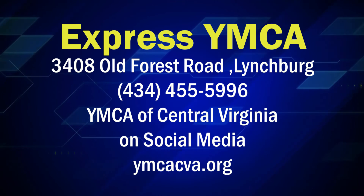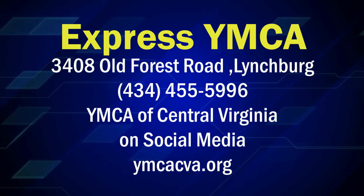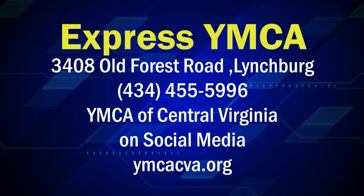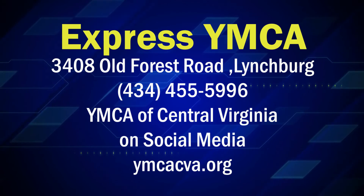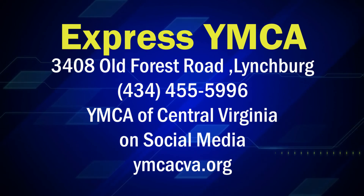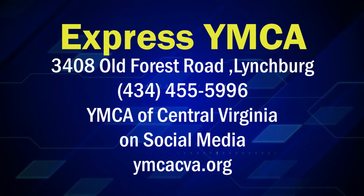We're talking about the YMCA Express location, but there are pools at other locations — and when you join one, you get them all. Three gyms in one. Come visit the Express YMCA yourself. They're located on Old Forest Road in Lynchburg. You can find them on Facebook or online at ymcacva.org, or give them a ring at 434-455-5996.